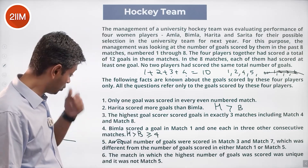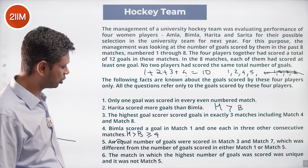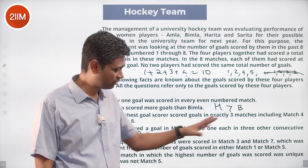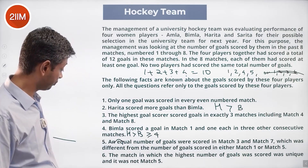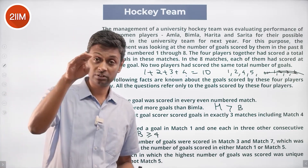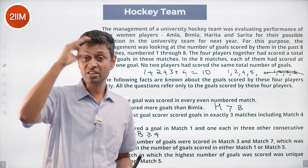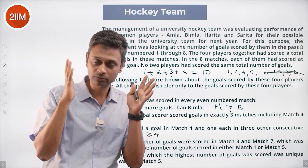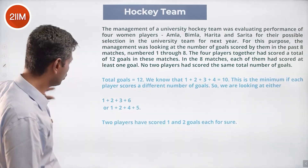An equal number of goals were scored in match three and match seven, which was different from the number of goals scored in match one or match five. For even matches we know one goal each. The match with the highest number of goals was unique — it was not match five. So the highest number appeared in only one match, meaning we cannot have a scenario like three and three in matches three and seven.